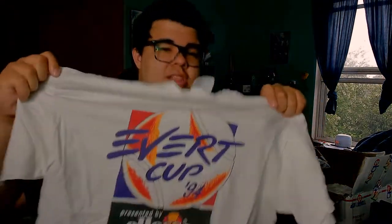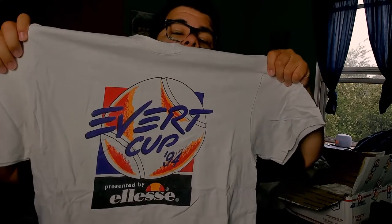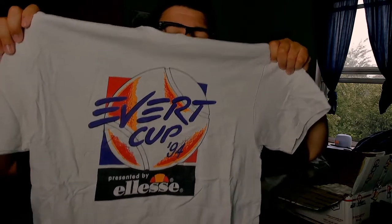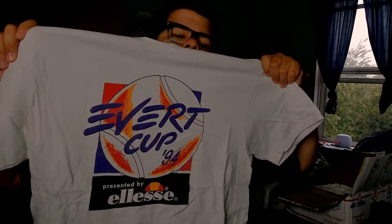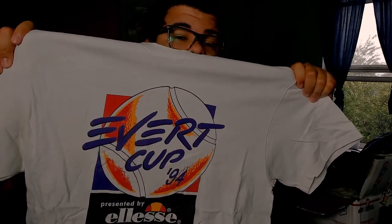It is a tennis t-shirt — the Evert Cup by Ellesse. Ellesse was a bigger sportswear brand back in the day. I think they're still doing stuff actually — not a lot of people know about them, but I've seen it in quite a few stores. Champions come back, so I'm not surprised.